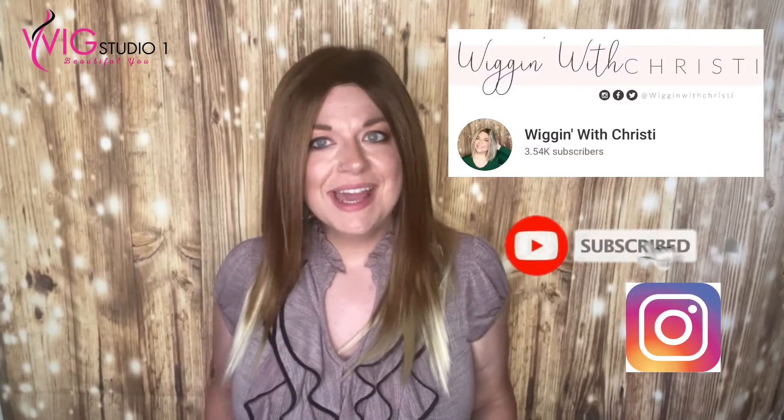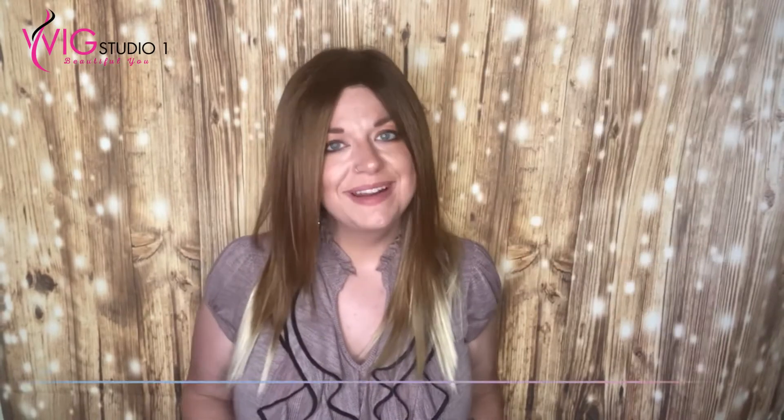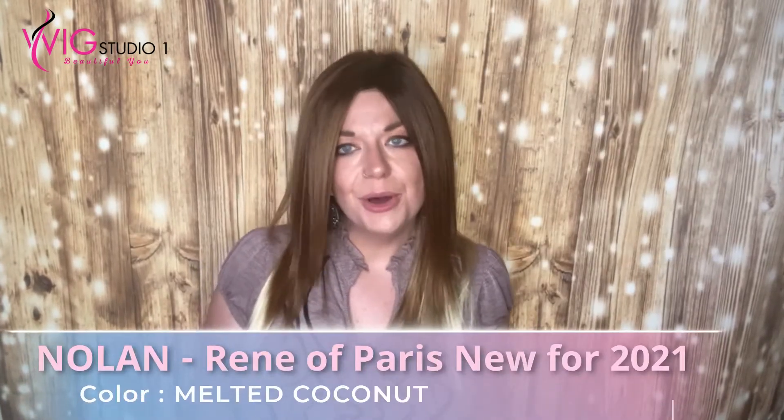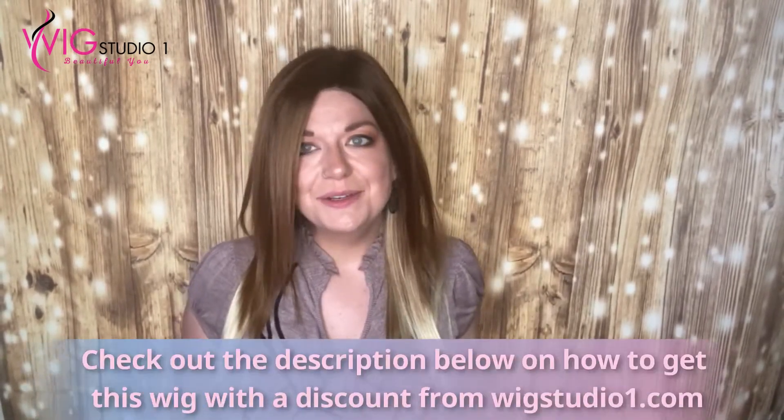Hi, welcome back to Wiggin' with Christy. I'm Christy. Today I'm bringing you a review of Nolan by Rene of Paris in the color Melted Coconut. Melted Coconut is a new color for Rene of Paris — it's been around a few months. This one took a while to get in; it kept going out of stock, so I was finally able to get it in Nolan and was so excited to review it for you.